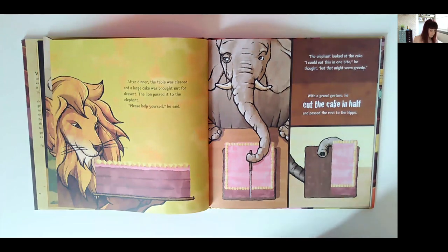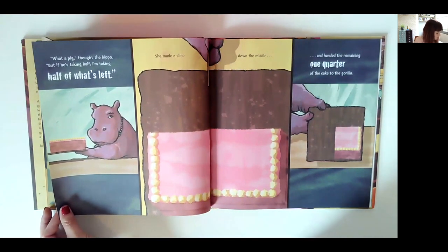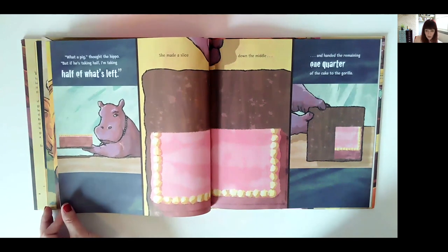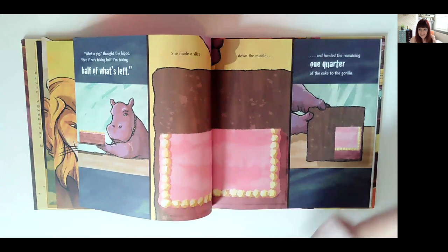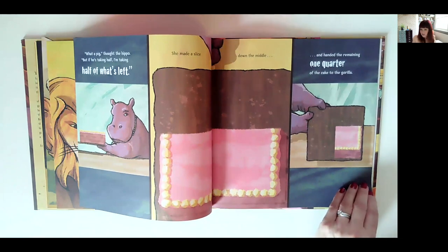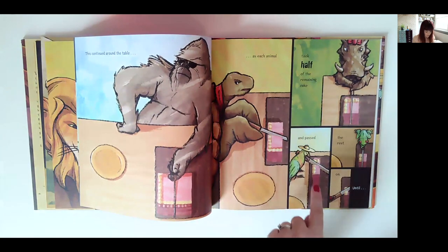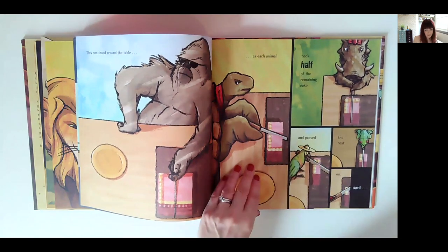The elephant looked at the cake — 'I could eat this in one bite,' he thought, 'but that might seem greedy.' With a grand gesture he cut the cake in half and passed the rest to the hippo. The hippo thought, 'If he's taking half, I'm taking half of what's left.' She made a slice down the middle and handed the remaining one quarter to the gorilla. You can see already — predicting how much the next animal is going to get, what's a half of a quarter, how do you know, can you draw it? That idea carries on and on, and proportionately the pictures match, which is very important.